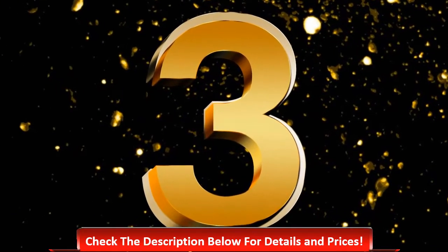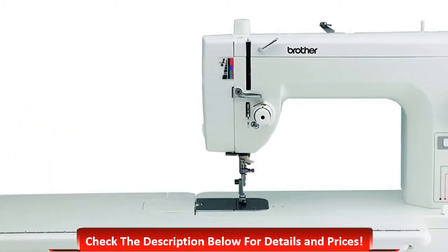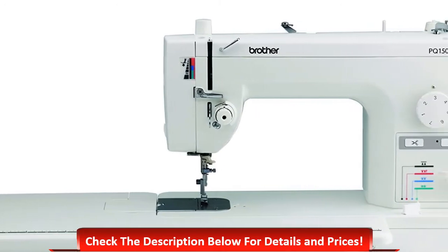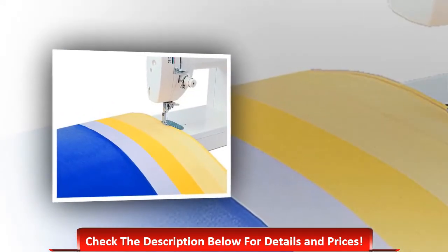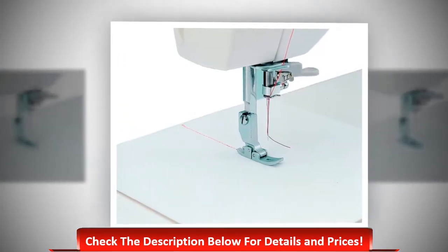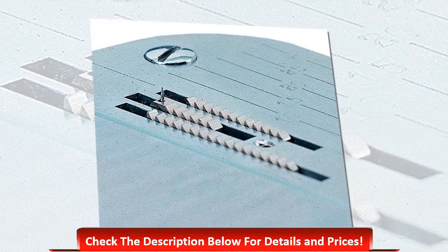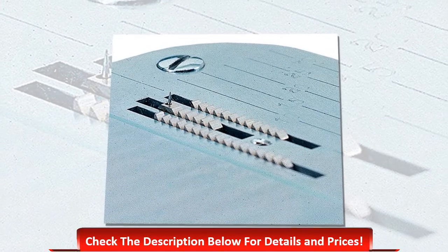Number three: Brother PQ1500SL high-speed quilting machine — a great one for a smart price range. This machine can sew up to 1,500 stitches per minute. The drop feed dog control is retractable and the included table size is 12x18 inches. The auto needle positioner as well as the knee lever is very useful for proper presser foot lift.